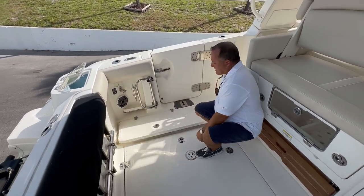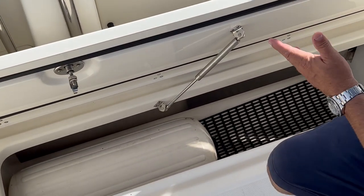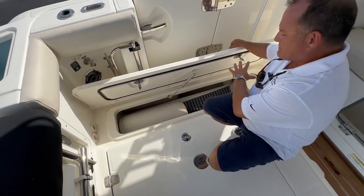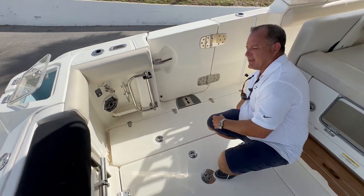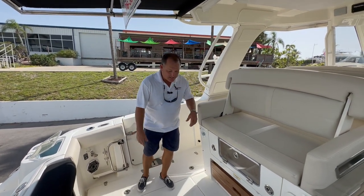This one does have a pretty expensive option — this is the Dometic freezer, around a $12,000 option. You can put ice in there and it freezes everything. So if you're doing fishing or even down in the Keys lobstering, you can keep it all frozen, which is really nice.